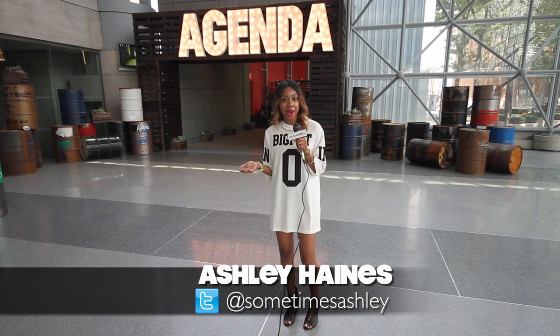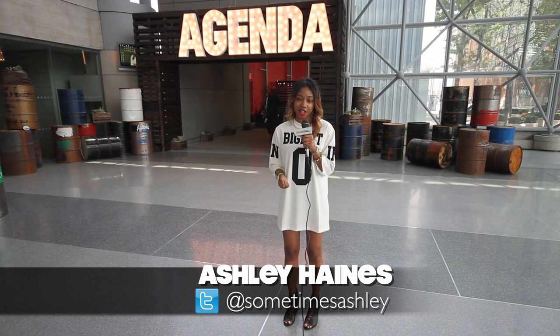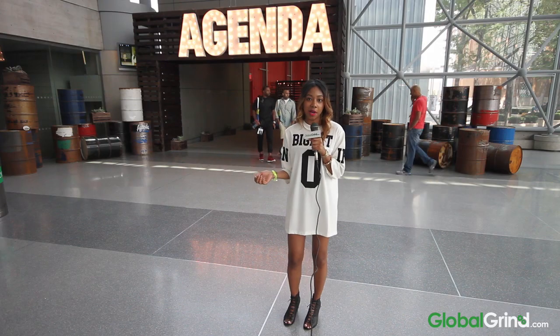Hey guys, it's Ashley here with GlobalGrind.com. We're here at the 2014 Agenda Trade Show and we're gonna find out what's hot on streetwear for the upcoming season.